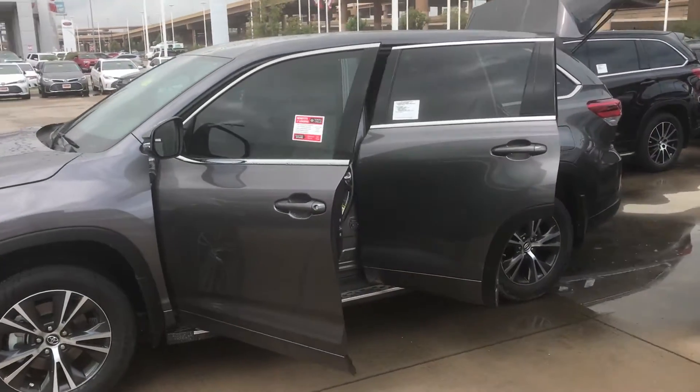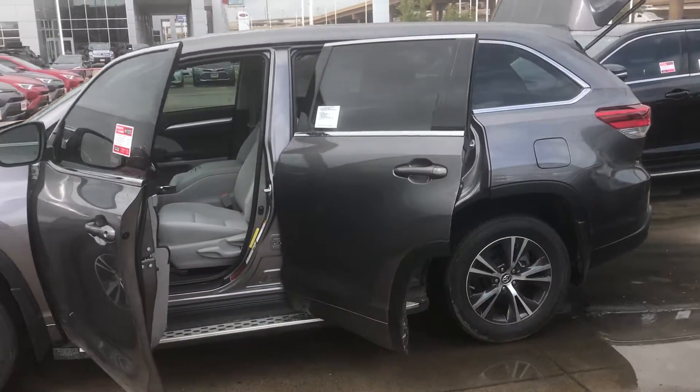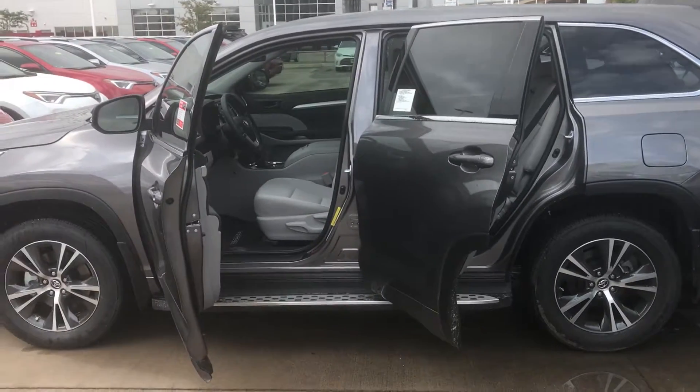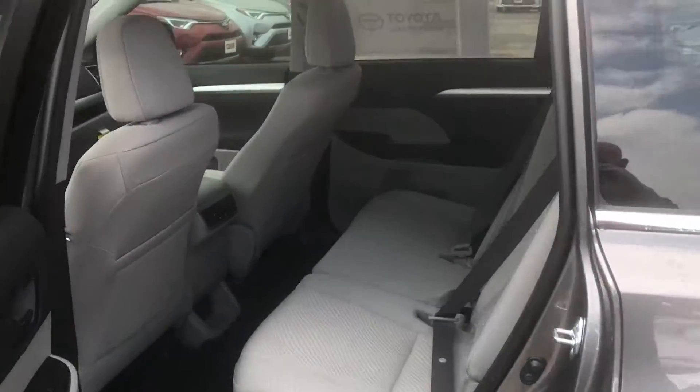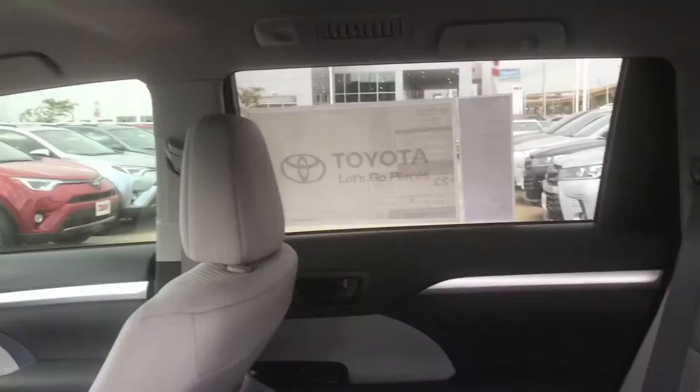Hey, this is Brent over here at Toyota Dallas again. We just spoke about a Highlander. I came and picked this one out because it has about everything you need, according to our conversation.